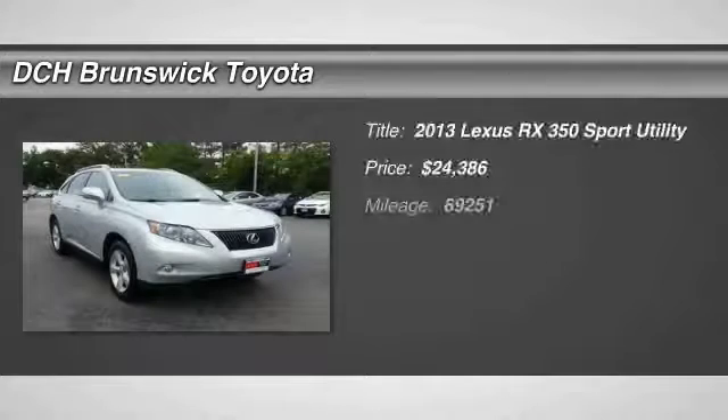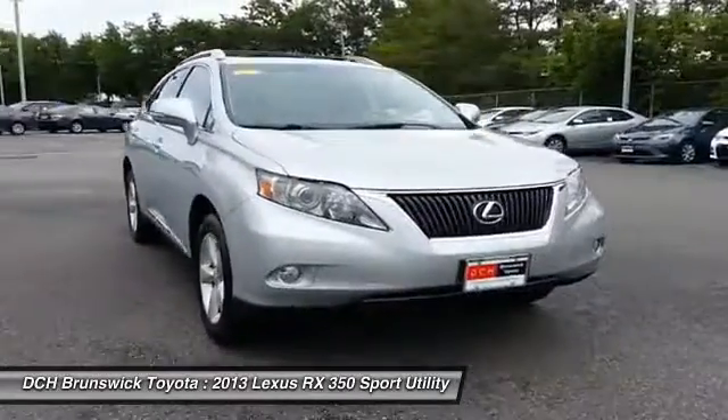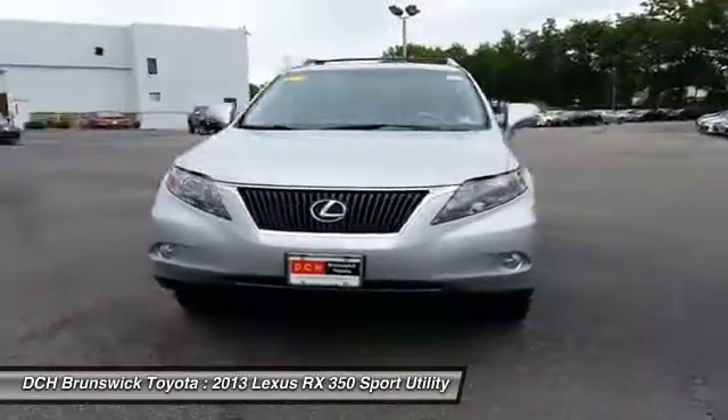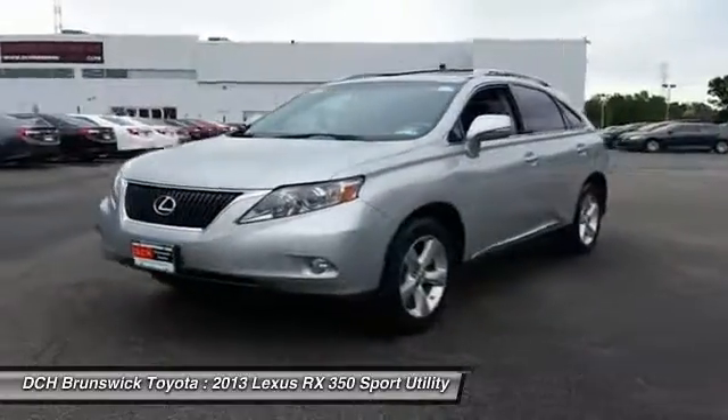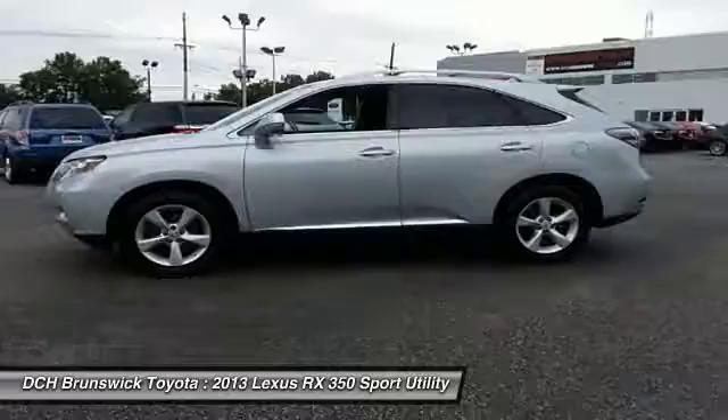The 2013 Lexus RX 350. The RX 350 offers a driver-inspired design and intuitive technology that puts you in total control of your interior, paired with a spacious cargo area and a powerful V6 engine.